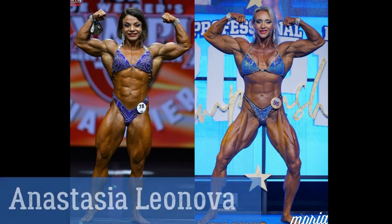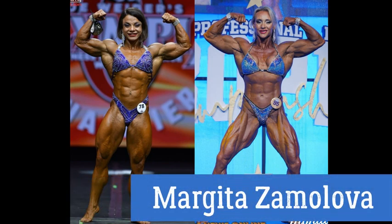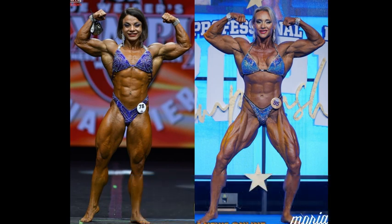What a comparison. This is Anastasia Leonova, although she goes as Nastinka on Instagram. I try to do the lingo of where these girls are from. And on the other side, we have Margita Zamalova. Both of these girls are champions headed to the Olympia, Miss Olympia. Anastasia won the Mr. Big Invitational, and Margita won the Europa Pro, but Margita placed second to Anastasia at the Mr. Big Invitational, so that might be a decider for me.